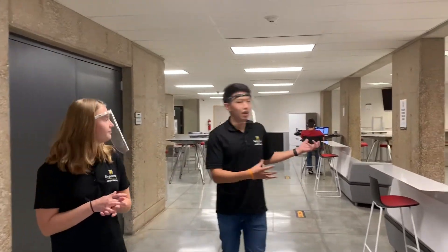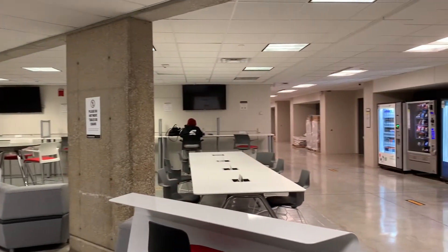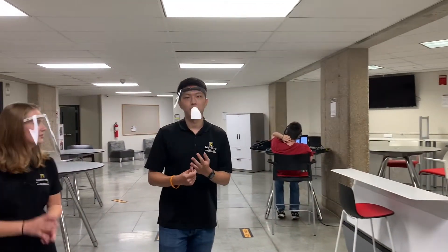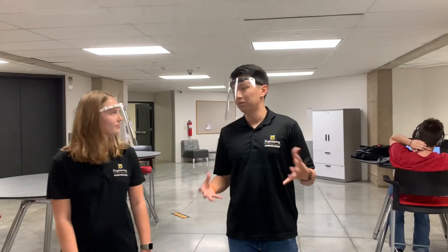This right here is a common area. We call it the Time Capsule because there's an actual time capsule in there. It was put in in 1991, and then 50 years later — so it'll be 2041 — we'll open it up. Inside the capsule, it has a lot of calculators, old engineering equipment, newspapers, and items from that era.